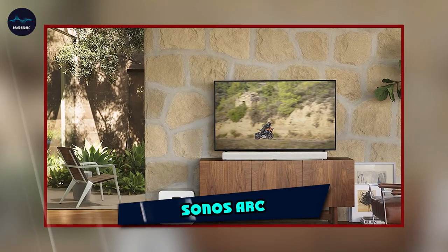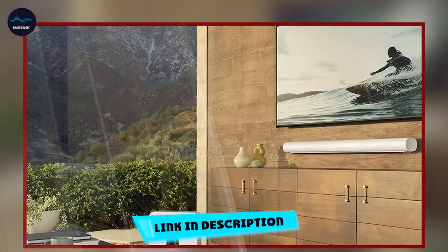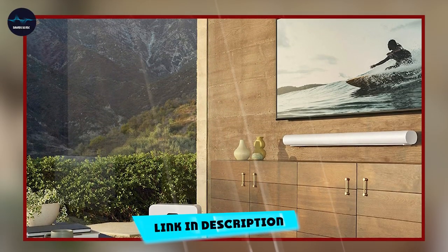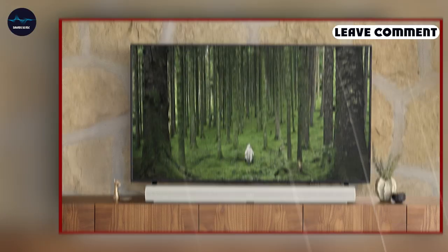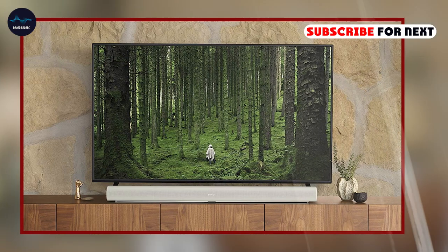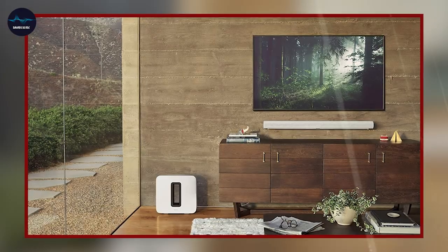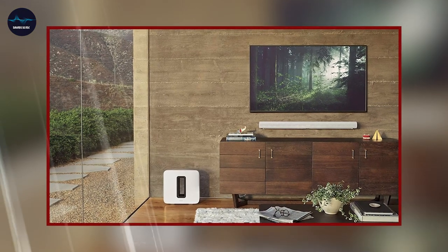At the first position of our list, we have Sonos Arc. The Sonos Arc is a premium smart soundbar for TV that offers an immersive, cinematic audio experience. With 11 high-performance speakers and advanced audio technology, the Arc delivers powerful, room-filling sound that brings your TV shows, movies, and music to life. One of the standout features of the Arc is its immersive soundstage.